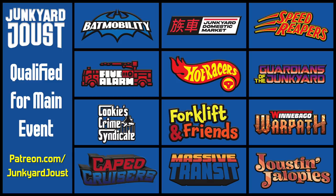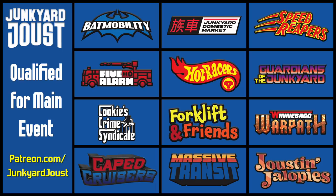We've got five of these qualifiers left — I hope you'll join us for all of them. Please consider becoming a patron of Junkyard Joust. I am trying to hire an editor to help me put these episodes out faster and more often, and if you become a patron, that is going to help me achieve that goal and get more videos out for you to watch every week. Thanks for watching everybody, and have a good night.